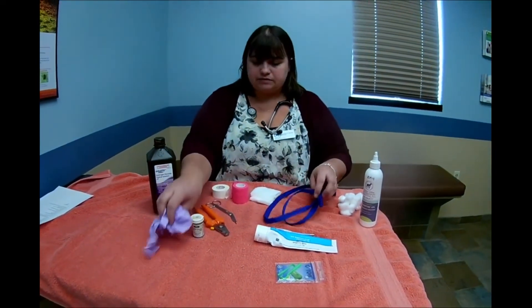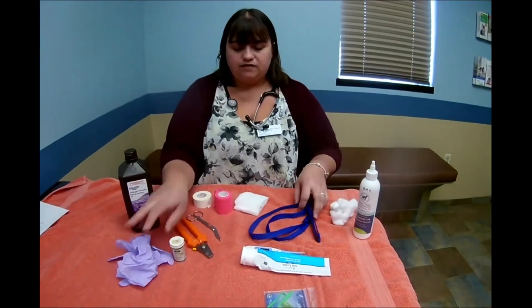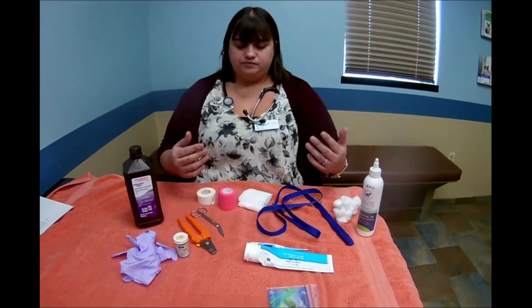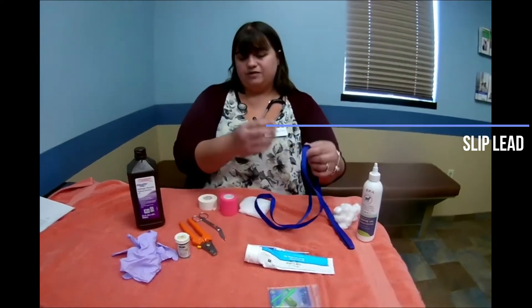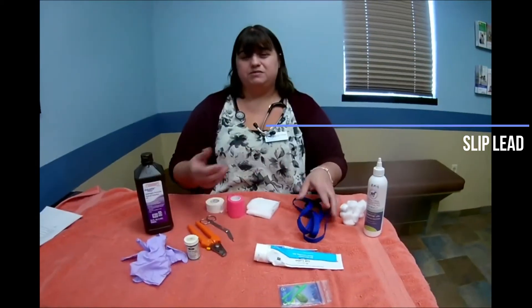A few other things on the table are some gloves for handling messy situations, and even a slip lead that you can put on your dog. If your dog is trying to get away while you're trying to help him, it's nice to have this available. You can also put it around the muzzle to help restrain him so he doesn't try to bite you.